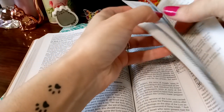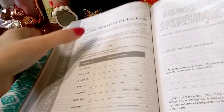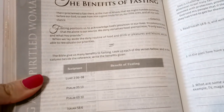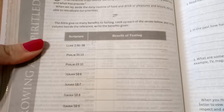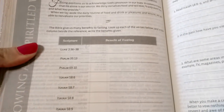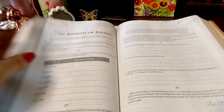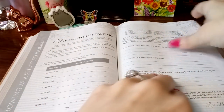Here's one: 'The Benefits of Fasting.' You get the scripture, it talks about the topic, then gives you scriptures to go over, and then you can write down the dates you're fasting and the scriptures. How amazing is that? You're really working through the Bible but doing it in the Bible. I've never really seen this in another Bible.